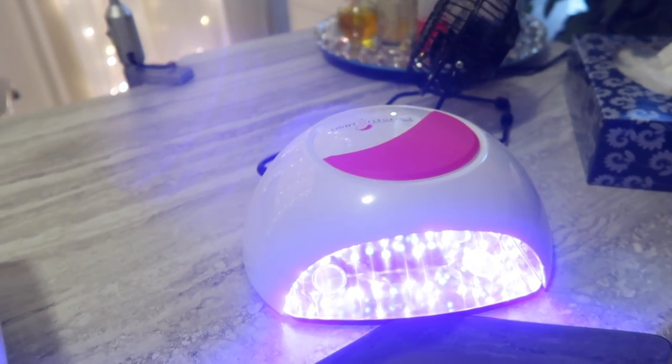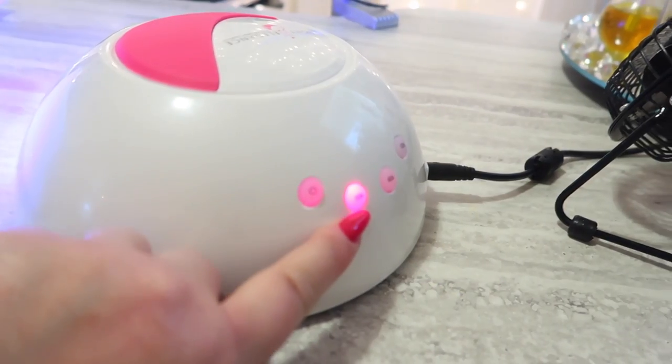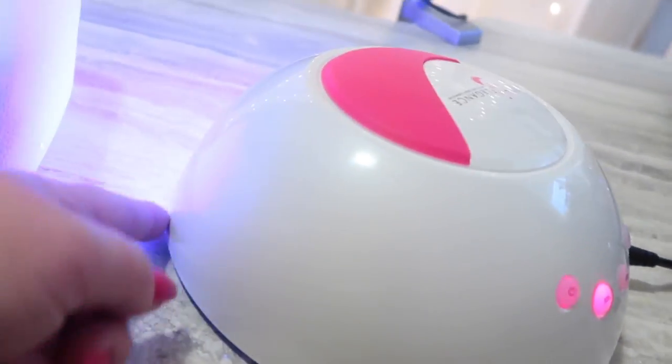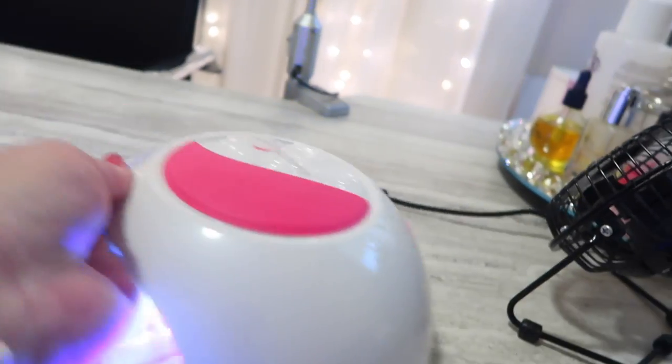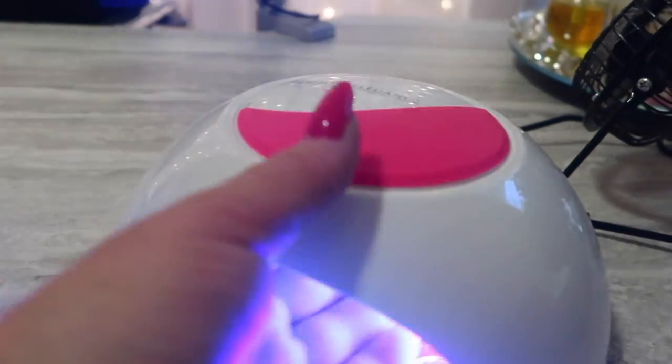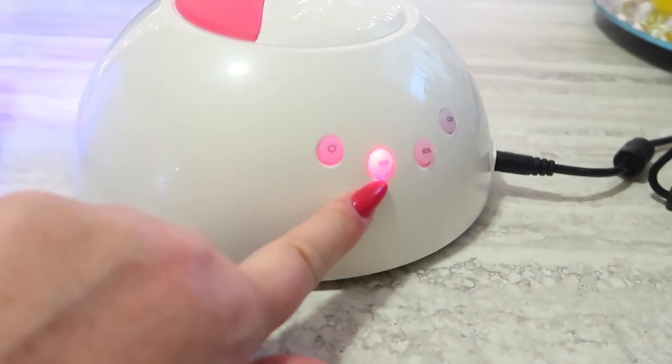If you take your hand out, the light still stays on. This indicator shows me that the light is still on because I actually can't see the light beam when the lamp is facing this way — when I'm sitting there, I can't see the lamp being on — and this tells me that it is on.